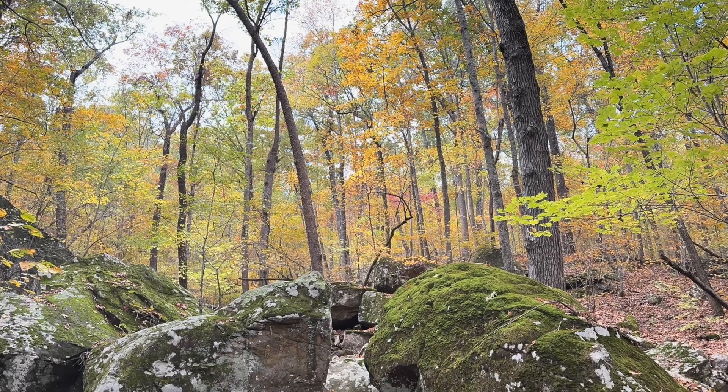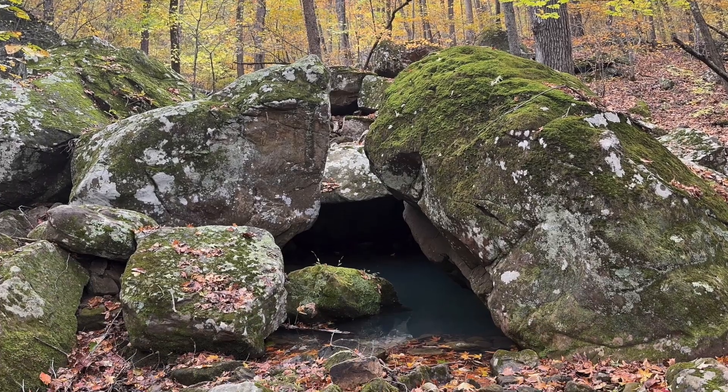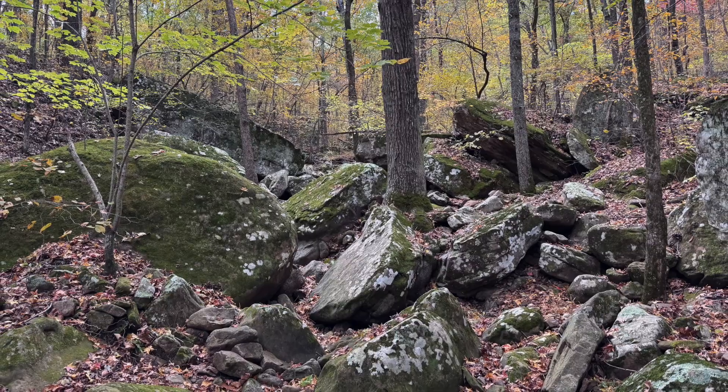And tiny tributary valleys are studded with boulders far bigger than today's hydrology could carry. What would we see if we could run a time lapse in these valleys for the past few million years?